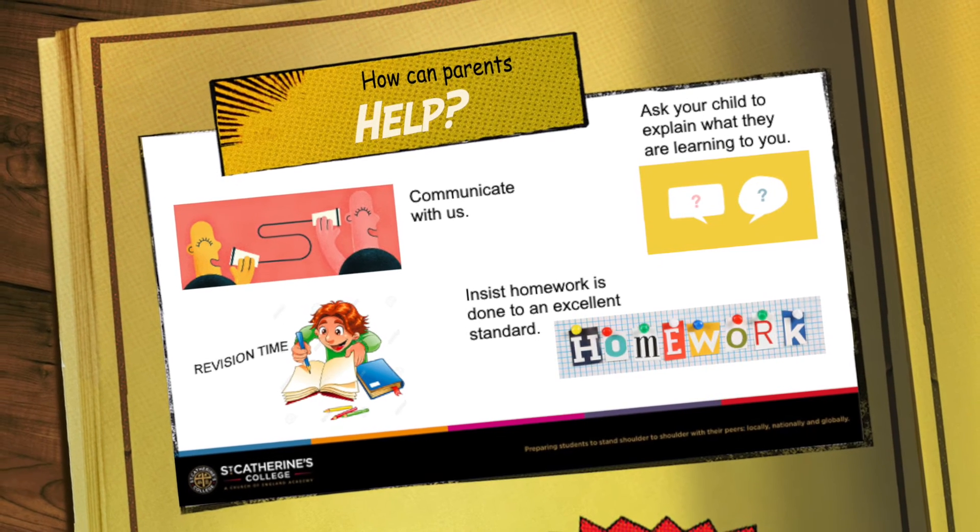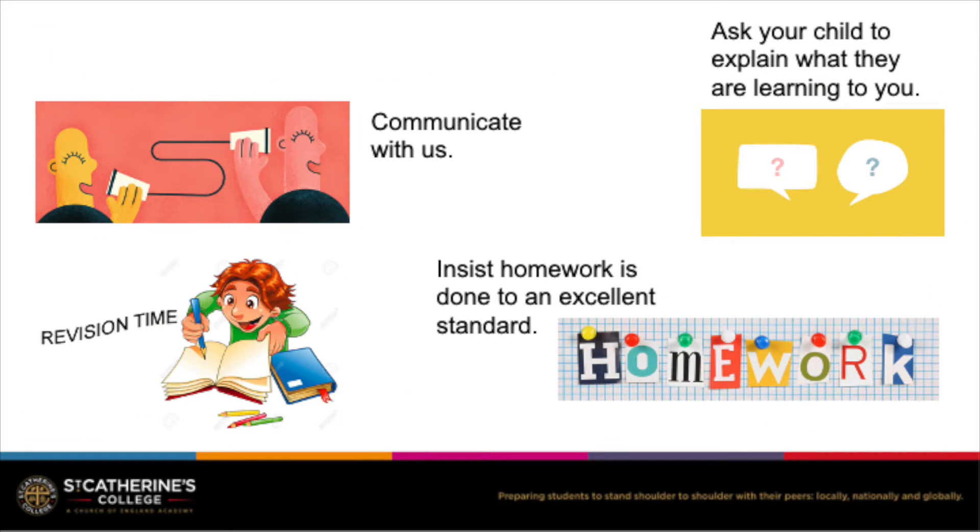The biggest resource we actually have as a department is parents at home. We would ask you to please communicate with us — ask your child what they've been learning at school that day, perhaps help them with their homework or test them on super facts.